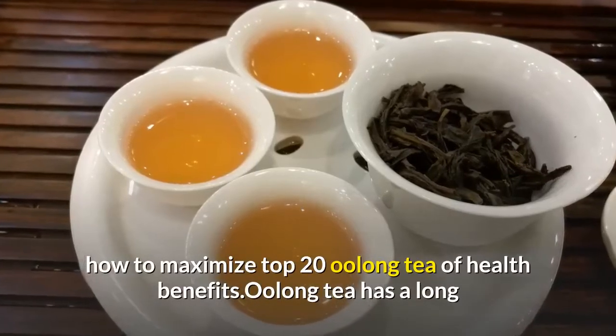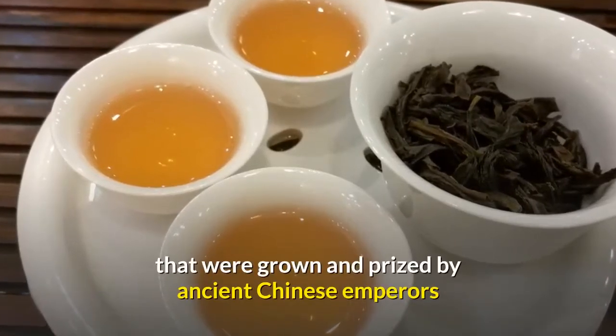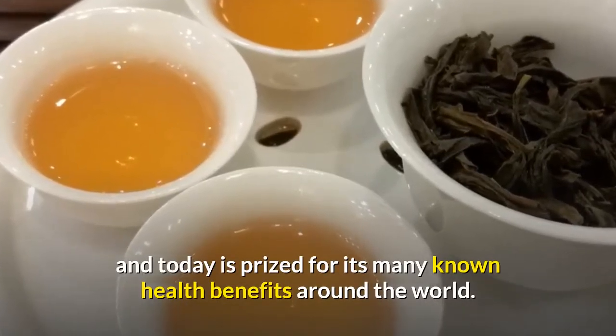Oolong tea has a long and rich history that includes being one of the plants grown and prized by ancient Chinese emperors, and today is prized for its many known health benefits around the world.